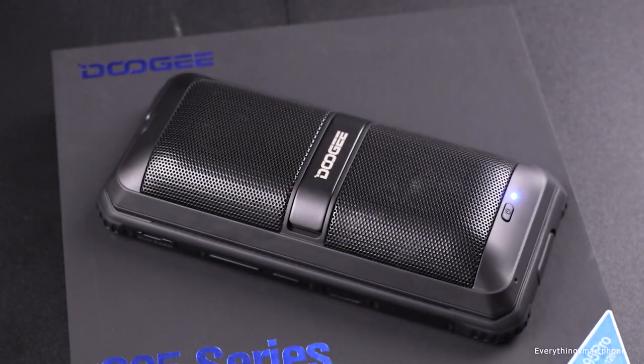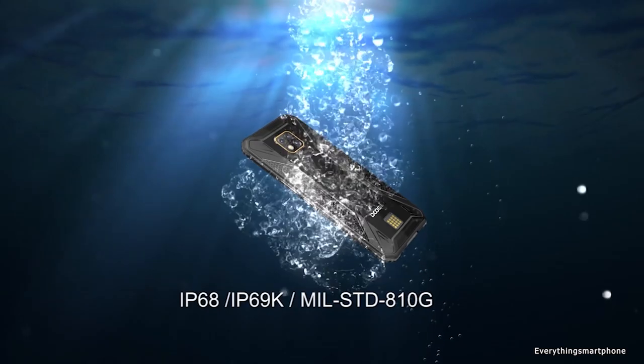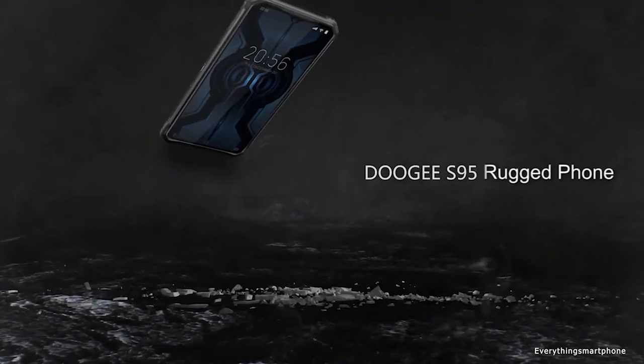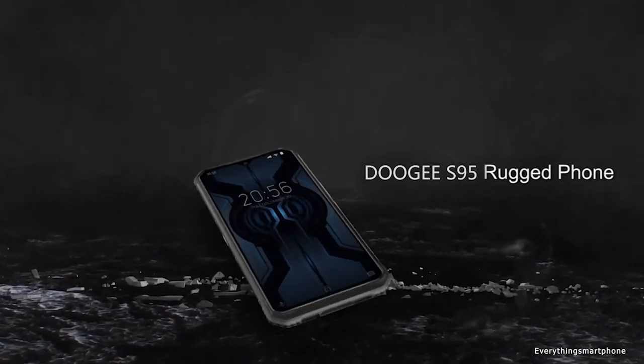The Doogee S95 passed IP68, IP69K, and Military Standard 810G tests. This smartphone weighs 284 grams without accessories, and with an additional battery module the weight reaches 390 grams. Keep that module part in mind — I'll discuss that later in this video.